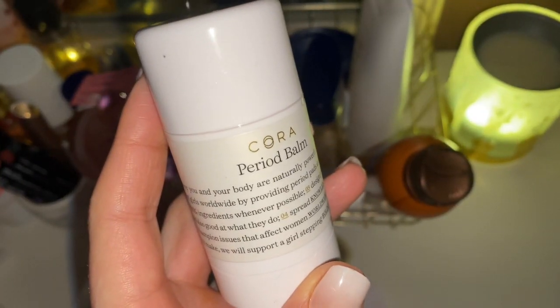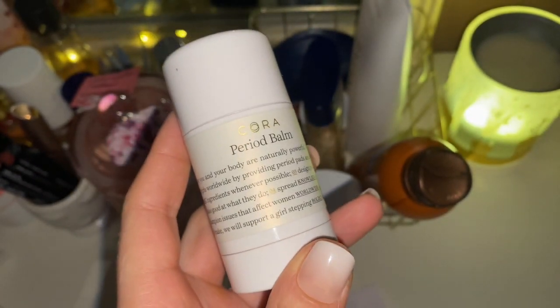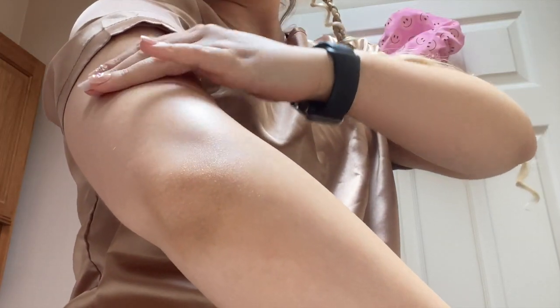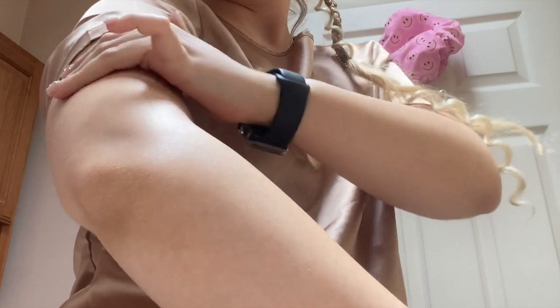Period Bomb is a lifesaver for back and abdomen cramps. I also tried the Cora patches — let me know how you feel about them in the comments.